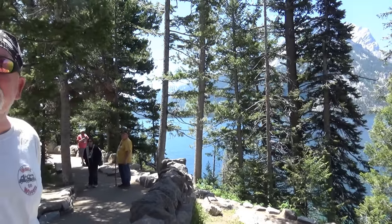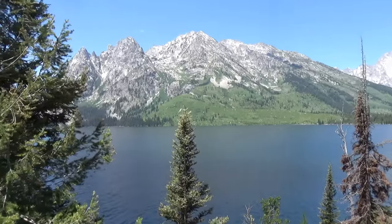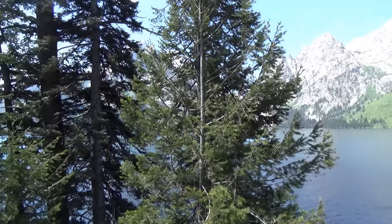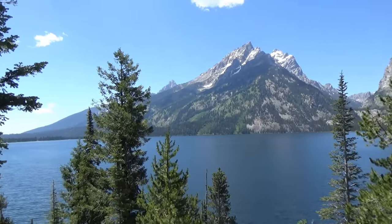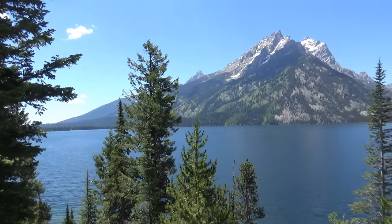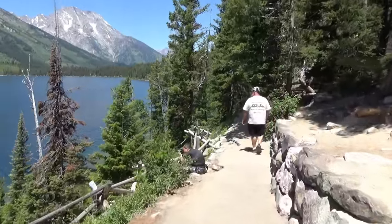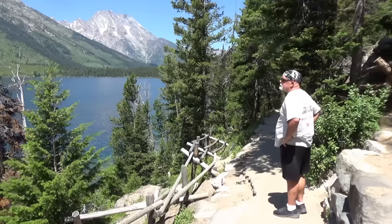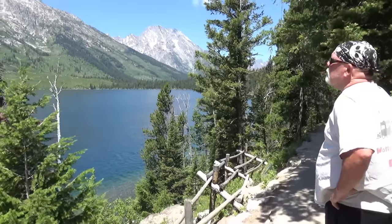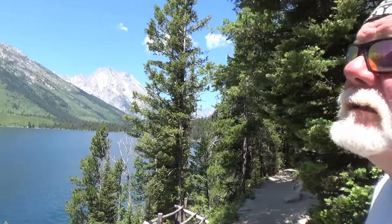You said it didn't get any better — you lied. This is gorgeous, I can't get over it. Here's the trail at Jenny Lake. Kind of makes you want to go down and take a dip, doesn't it? That water is super clear.